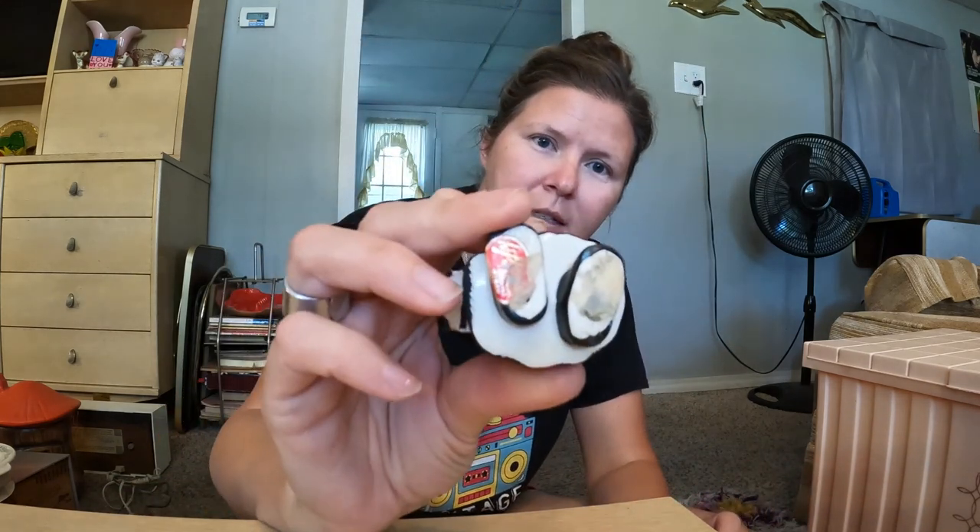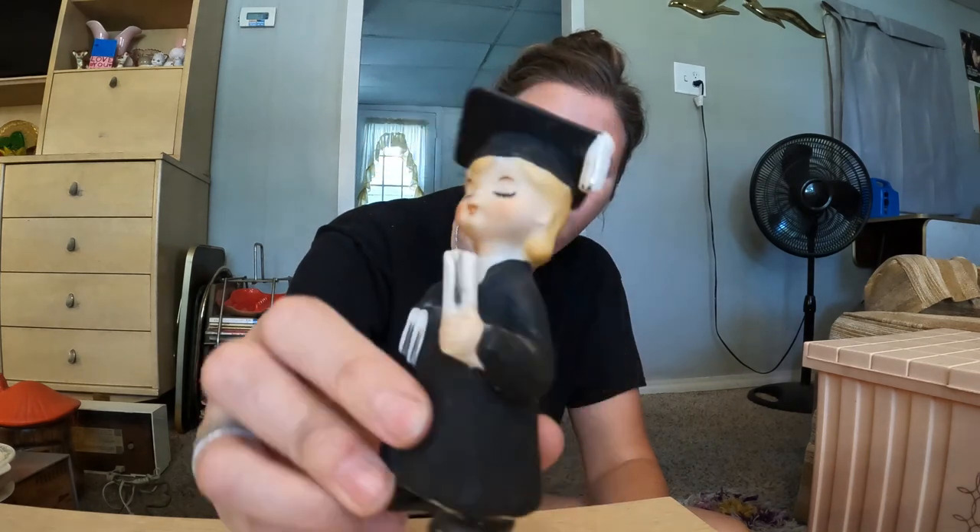This little graduation boy came from the estate sale — he still has his sticker and has a cute face.